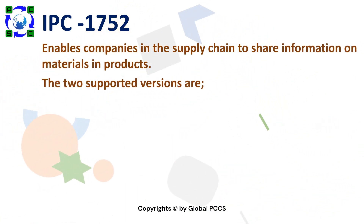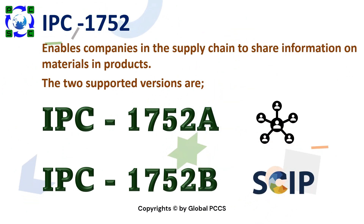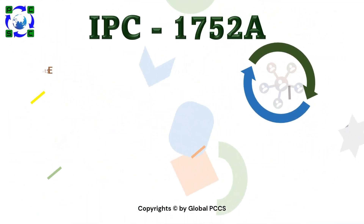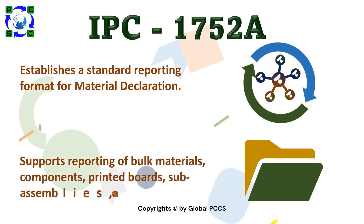The two supported template versions are IPC-1752A and IPC-1752B. Version A establishes a standard reporting format for material declaration. It also supports reporting of bulk materials, components, printed boards, sub-assemblies, and products.